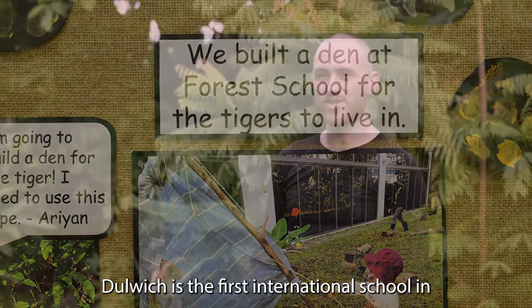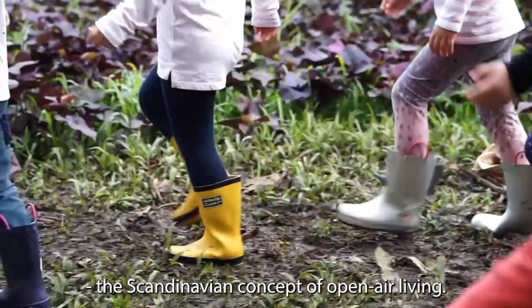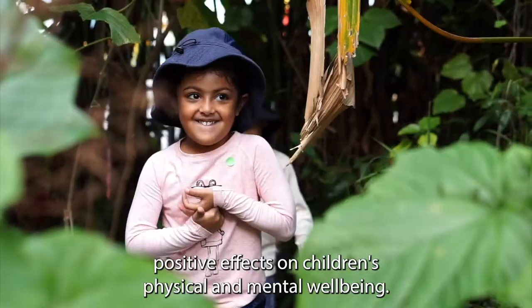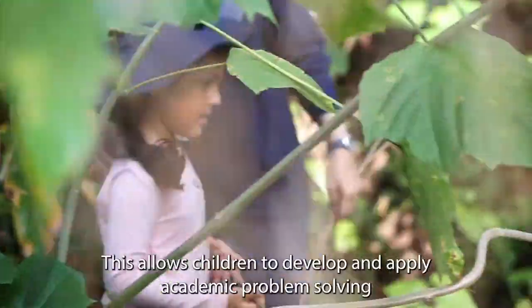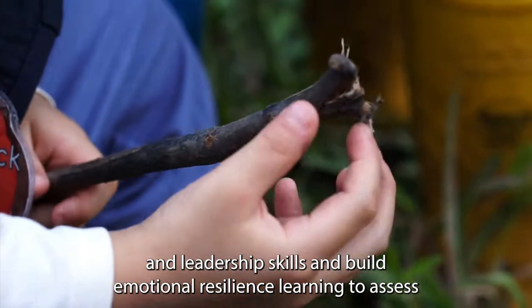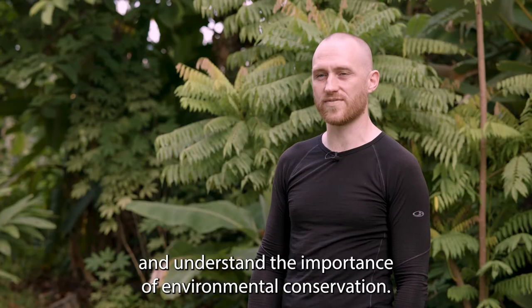Dulwich is the first international school in Singapore to operate a forest school accredited by the UK's Forest School Learning Initiative. Forest School is based on the tenets of Friluftsliv, the Scandinavian concept of open air living. The landscape itself provides the learning opportunities and has myriad positive effects on children's physical and mental wellbeing. This allows children to develop and apply academic, problem-solving and leadership skills, and build emotional resilience, learning to assess and manage risk through interactions with nature and understand the importance of environmental conservation.